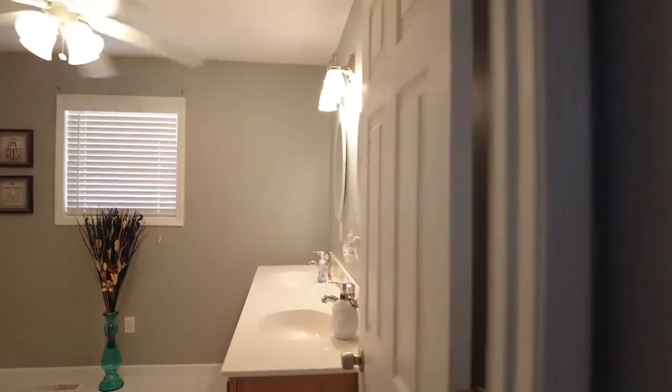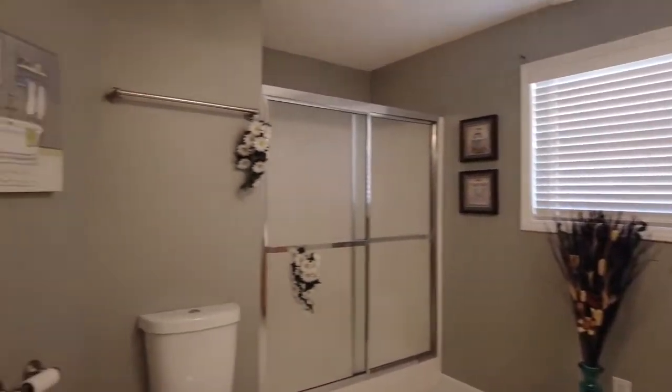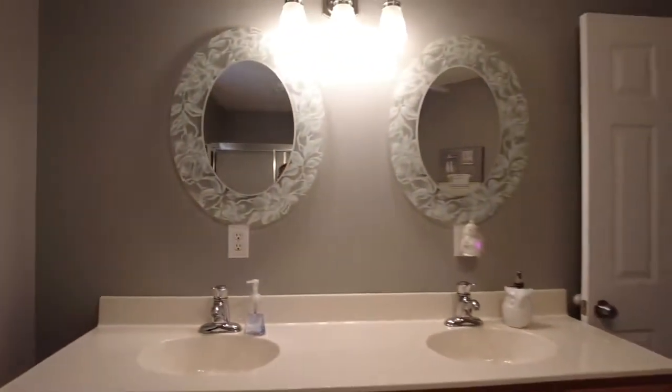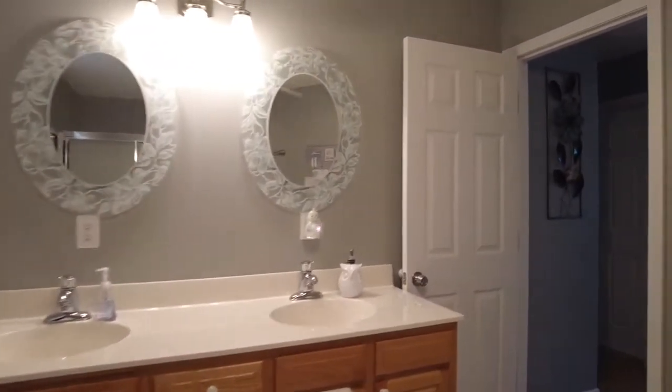We're going to look at the double sink vanity here in the first restroom. You've got a very spacious full bath, with huge cabinetry. This bathroom is shared by the two bedrooms on this side.